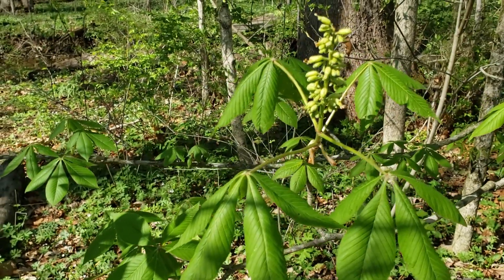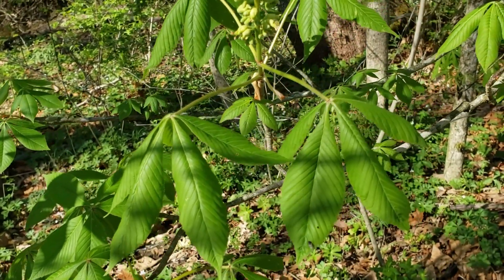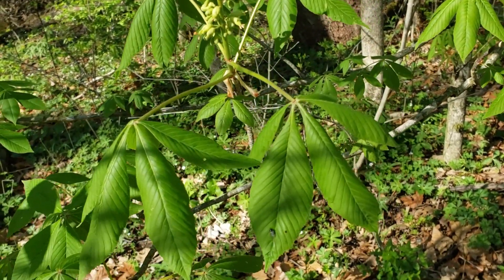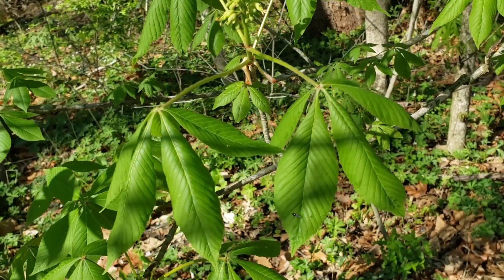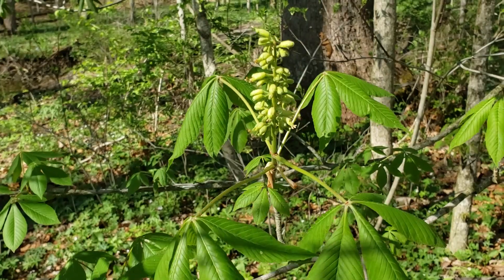So Ohio Buckeye: an early spring bloomer, opposite leaf arrangement, compound leaves with palmate leaf arrangement, five leaflets, and also if we scrape the twigs or bark we tend to get a skunky odor in many cases.